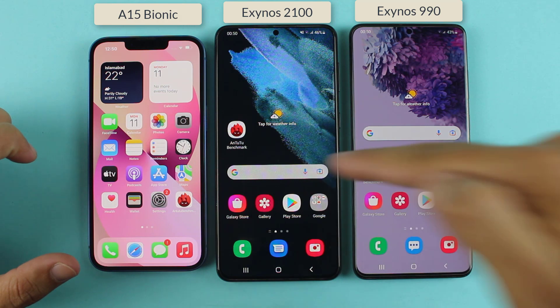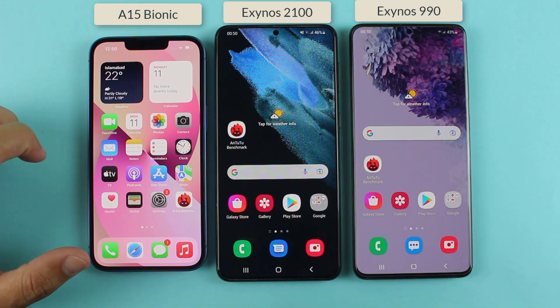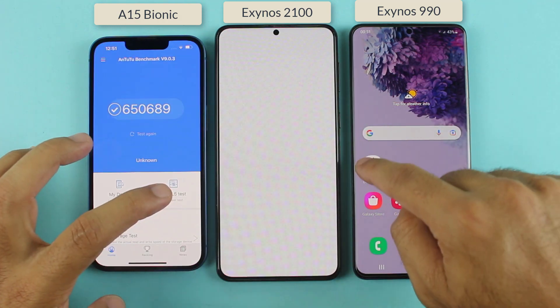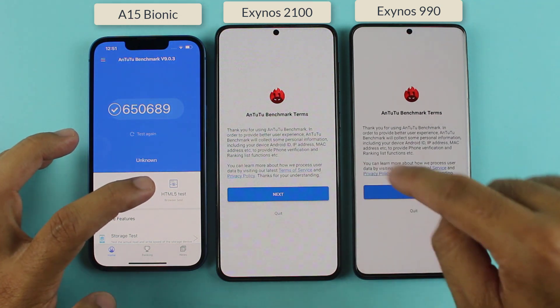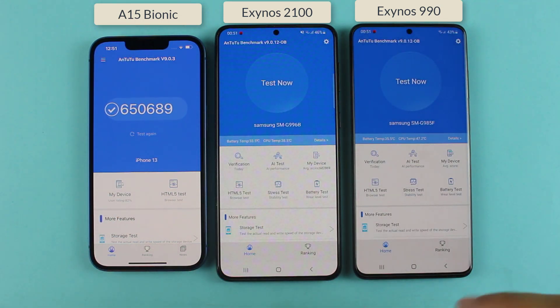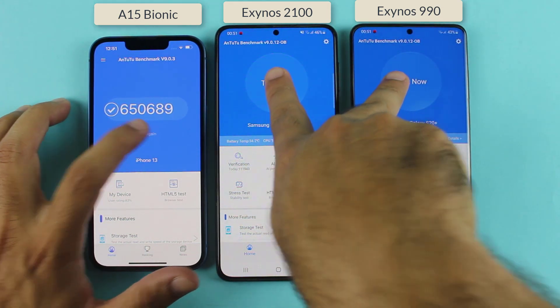On the S21 Plus we get the Exynos 2100 chip, and on the S20 Plus we have got the Exynos 990. Before starting the test, let me confirm that the iPhone 13 with Apple A15 also has iOS 15.0.2. Without wasting any time, I'm starting the test, and at the end of this video we will talk about the N22 scores of these smartphones. So let's not waste any further time — here we go.